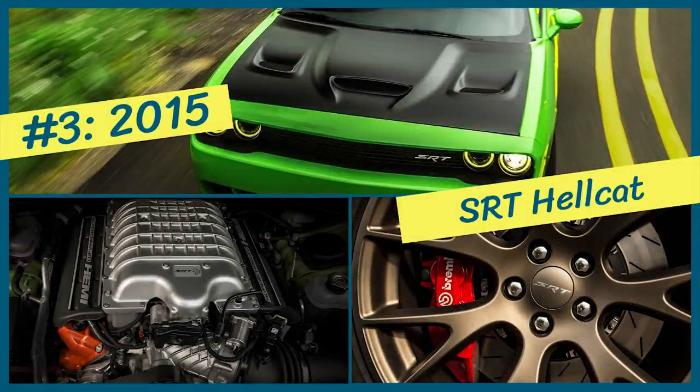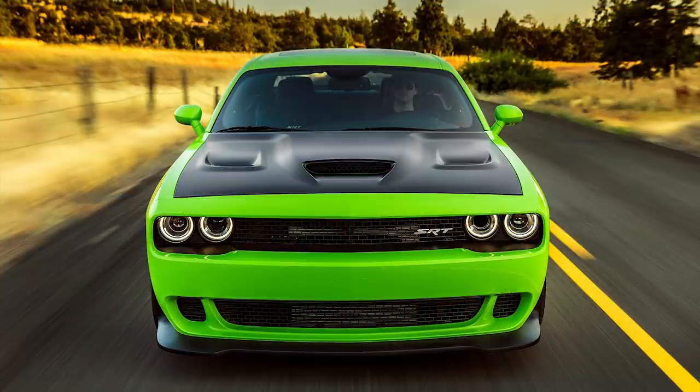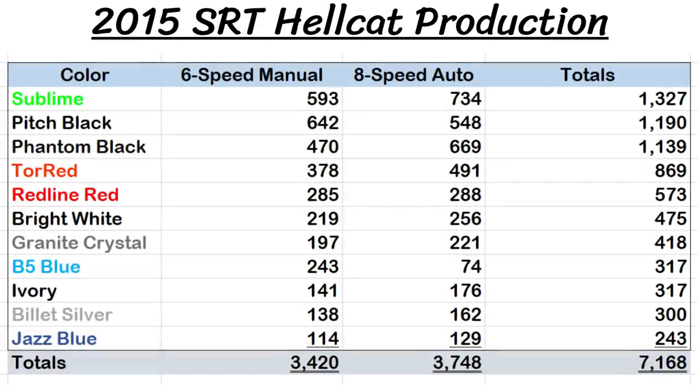Next up is the 2015 Challenger Hellcat. This model has been around every year since, so it's not exactly super rare, but it made a huge splash in the car world and was somewhat limited with production figures for each year. Just looking at 2015, the grand total was 7,168 Hellcat Challengers worldwide, with the three rarest colors being Jazz Blue, Billet Silver, and Ivory Tricote.